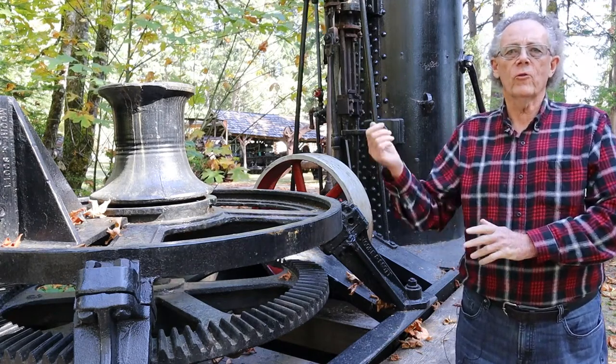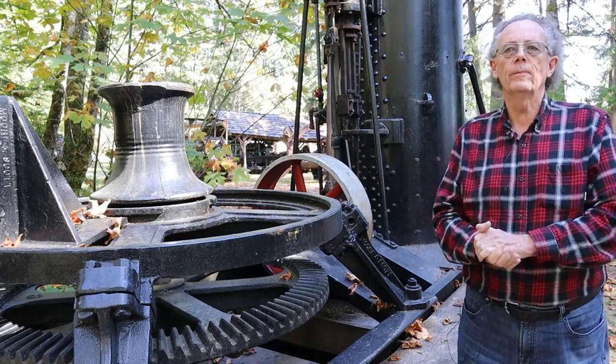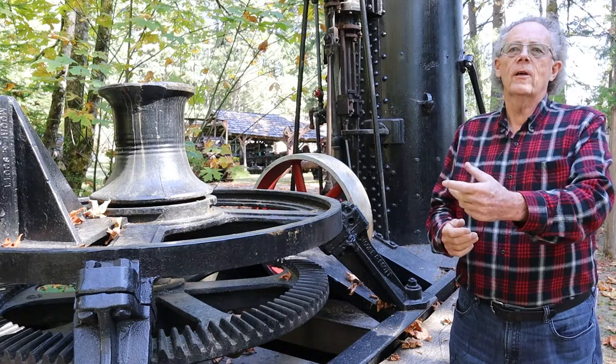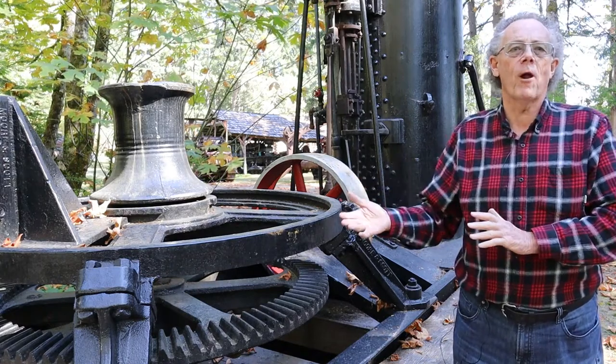And then, using the spool, it would pull the log back to the landing where it needed to go. The challenge with the line horse was that you could get the line out and then pull it back in. Eventually somebody figured out: let's put another spool or a drum on here.